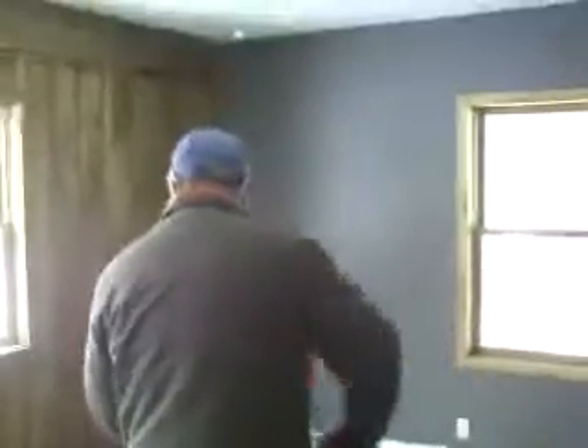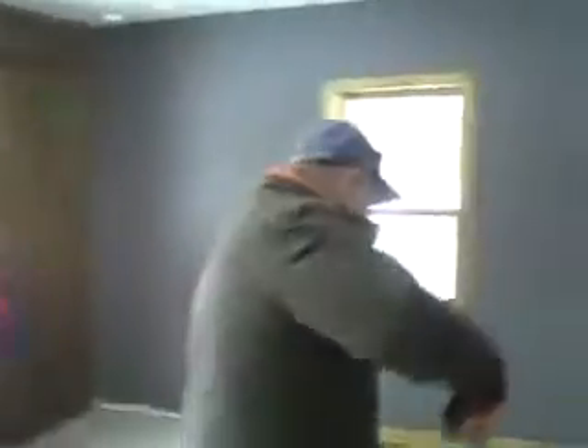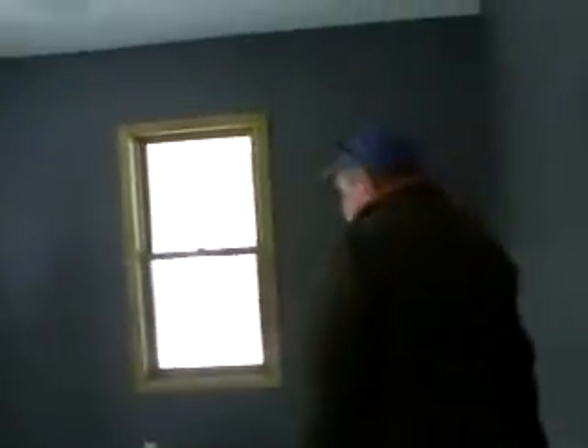You could easily put a king in here if you wanted to. It's got a nice baseboard.